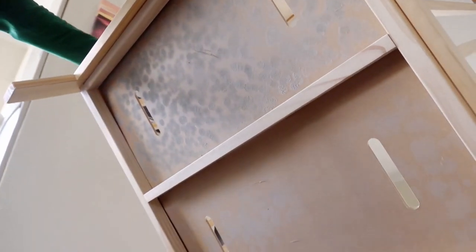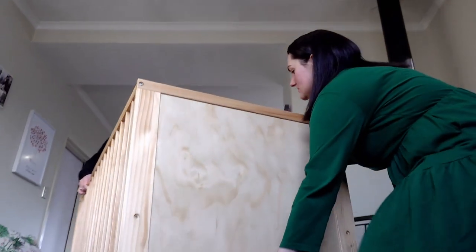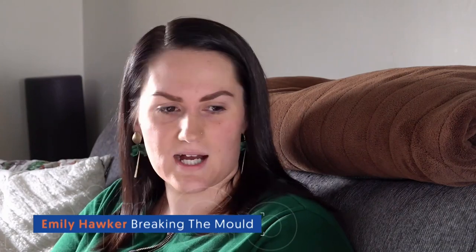Mould. And lots of it. I just felt sick to my stomach and was in shock. I couldn't believe what I was seeing. They bought the cot from Moka, a New Zealand furniture company based in Ōtautahi Christchurch. They'd heard about their package deals and how they were really reasonably priced. Before finding the mould, Emily saw an article back in April about Moka cots in Australia having the same issue.